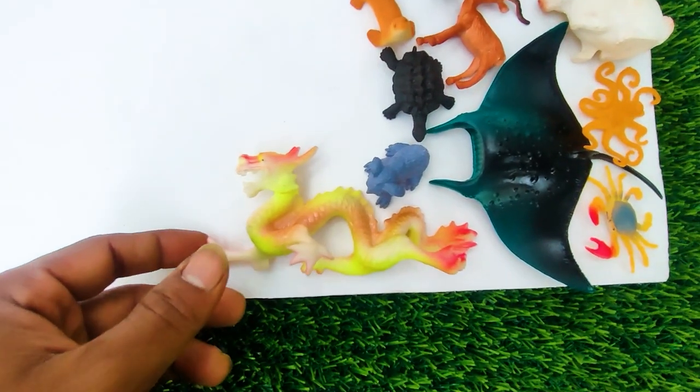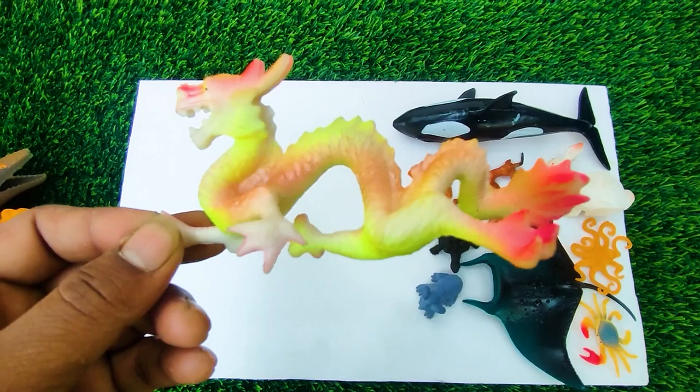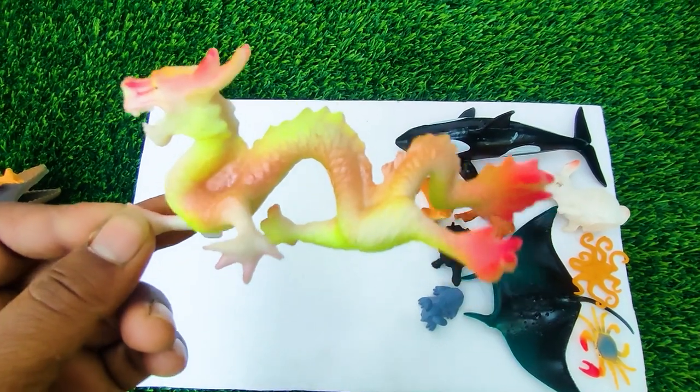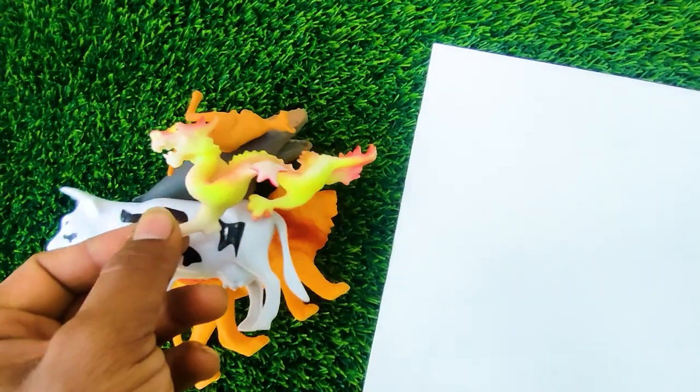And this one, wow this is a dragon. See, this is a very dangerous animal dragon, so I collect this one here.